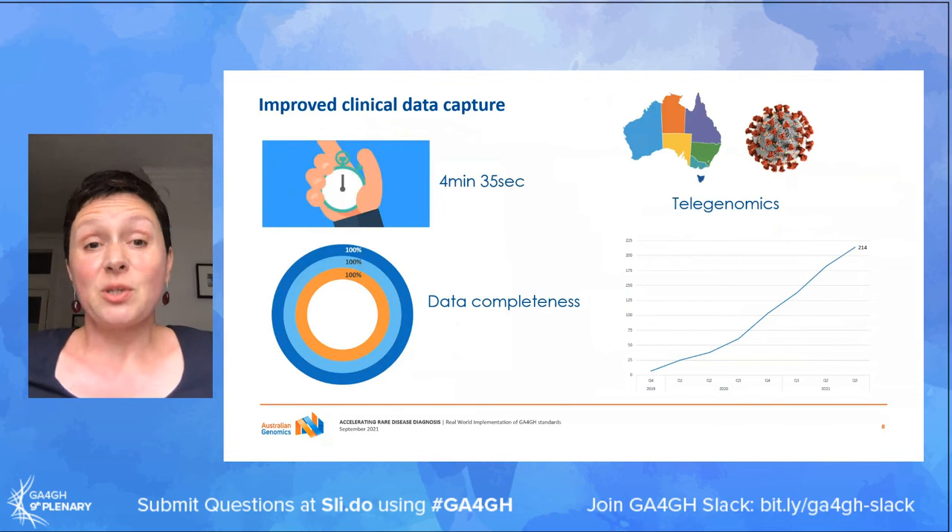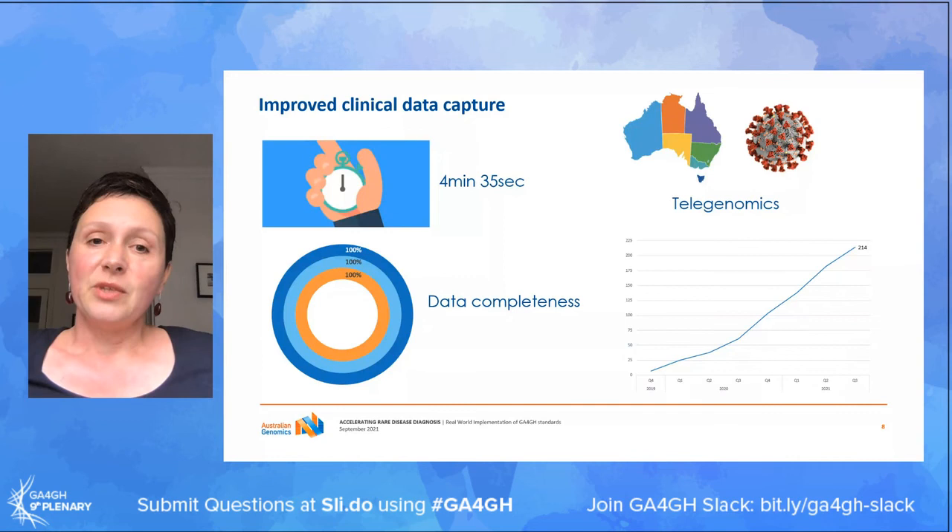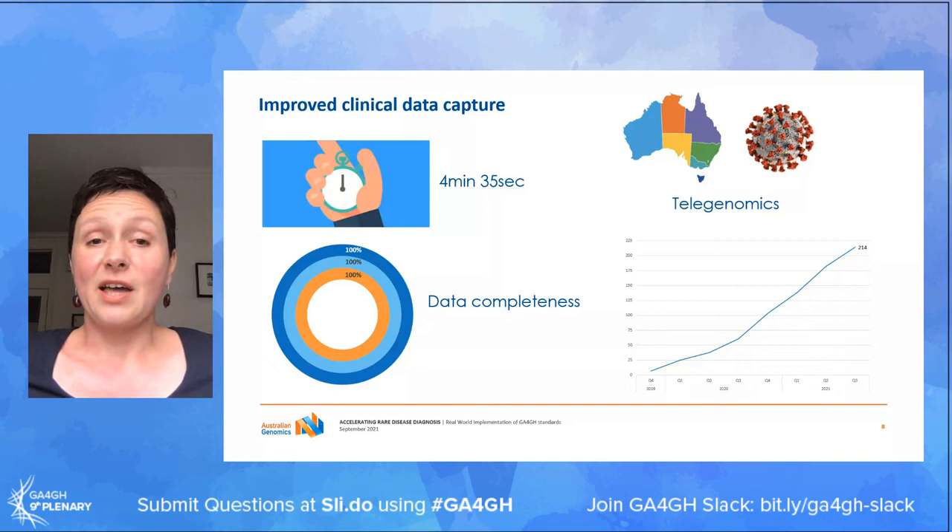What have those improvements in clinical data capture meant for us on the ground? We've basically replaced four, five, or six different fillable PDFs and Excel spreadsheets that we used to use to capture clinical information with a much more streamlined process, for which our clinicians are extremely grateful. The whole process is very fast - we are a little bit competitive, and the shortest time to complete all of this sits at around four minutes and 35 seconds.